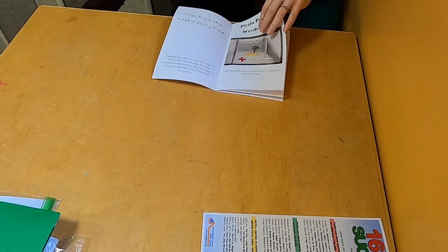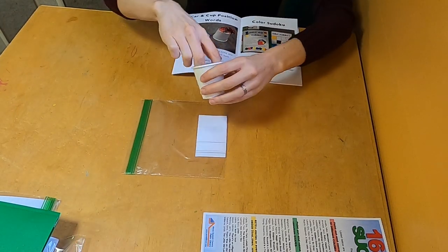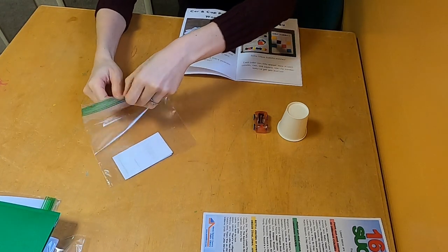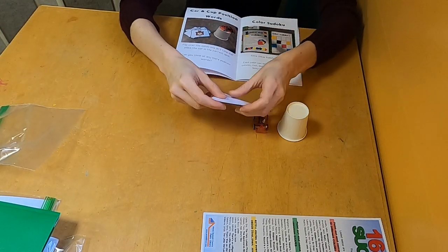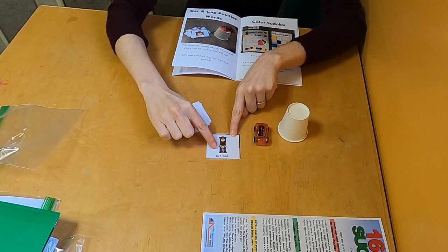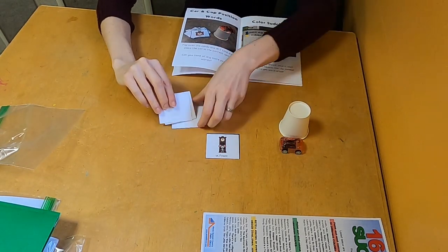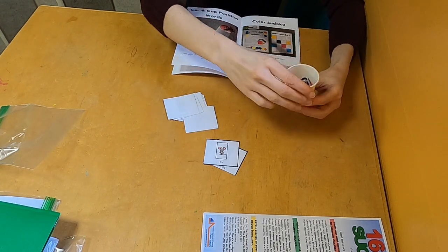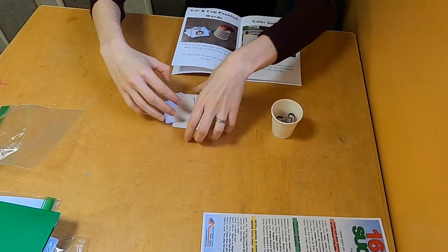Now let's see what the next one is - one of my favorites: car and cup position words. Again, if you didn't sign up for our printables, that's okay because you can find a cup in your house and any little thing - it doesn't have to be a car. It can be a little stuffed animal, a little play thing, or even a pom pom. You're going to flip over the cards and see if you can follow what the cards say. This one says 'in front,' so we're going to put the car in front of the cup. Let's pick another random one - this one has to go 'in,' so we put the car in the cup. You can keep going and see if you can do all the different cards.